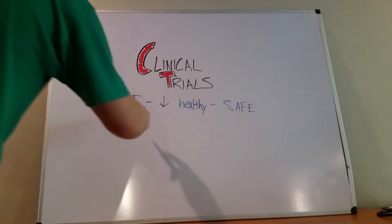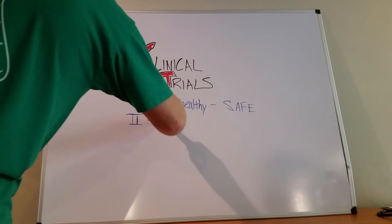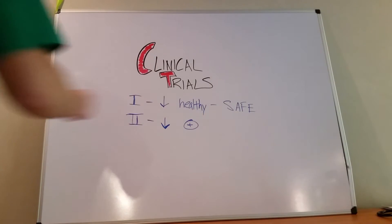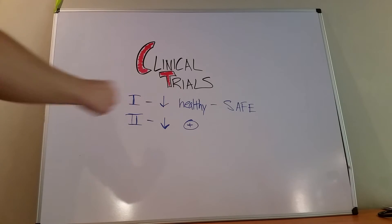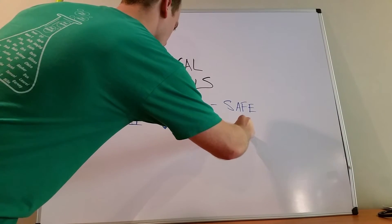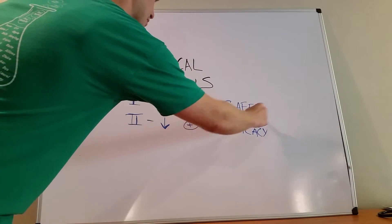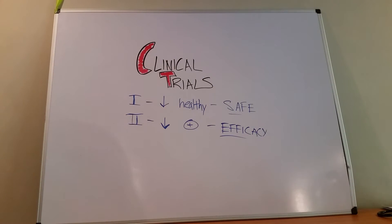Phase two clinical trials is going to be another small group of people, but these people are going to have the disease — they're going to be positive for whatever this drug is trying to treat. So if it's an antihypertensive, these people are going to have high blood pressure. This is where we're trying to see efficacy — does this drug work? We already know it's relatively safe because it made it through phase one trials. Now we're trying to see: does this drug actually work, even though it's safe?